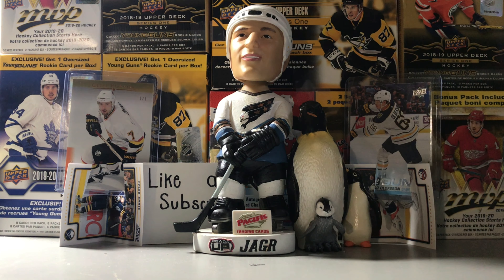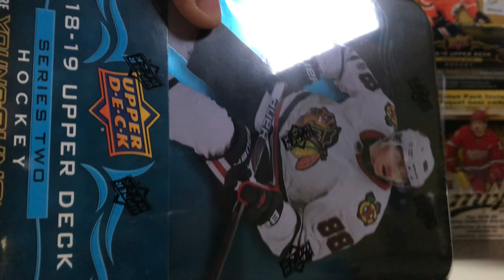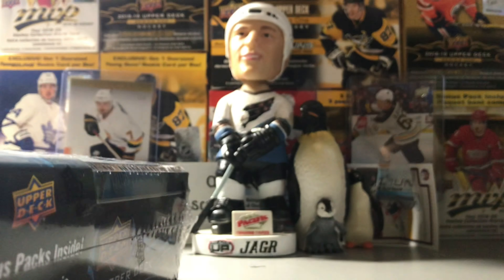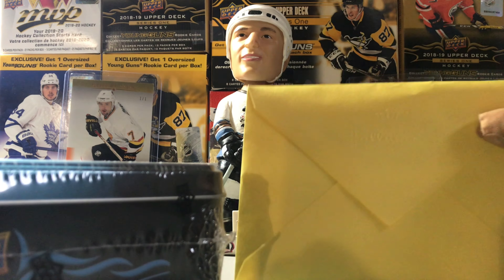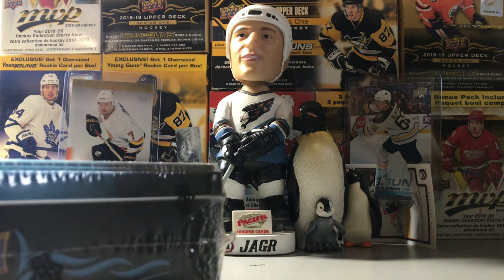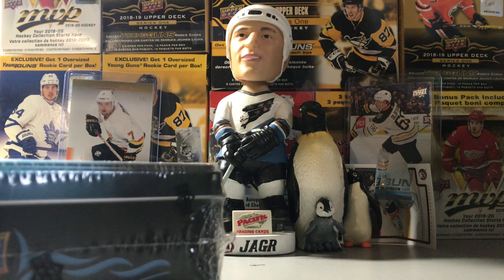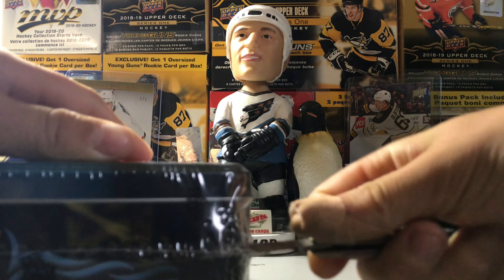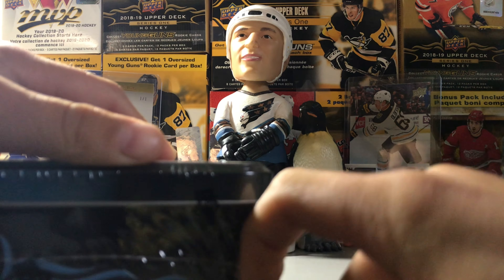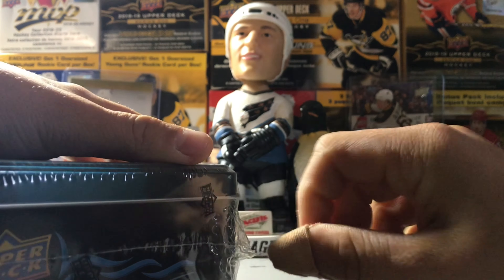Hey, what is going on guys, it is Hockey Cards Official here back with another video. Today we have an 18-19 Upper Deck Series 2 tin and we'll be hunting for Young Guns. Before we start, please check out the giveaway — 400 giveaway — and go check out our eBay site and our last video where we pulled a one-of-one buyback Victor Olsen Young Guns. I'll be linking the eBay page in the description so make sure you check that out to get all the links to our latest videos and the giveaway video.